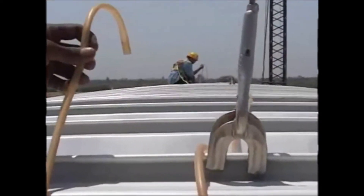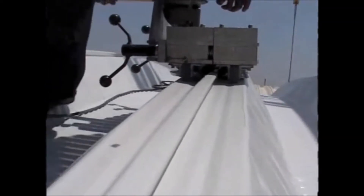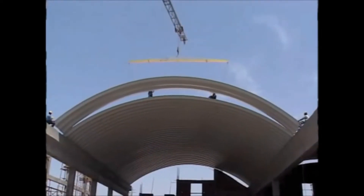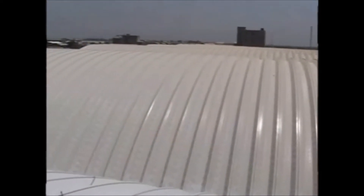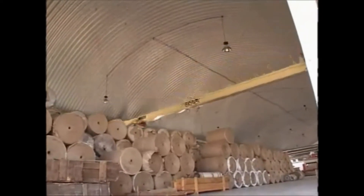Once on top, this set of panels is seamed together with the already installed panels, with their alignment levels being checked. This process is then repeated till the end of the building. An epoxy solution is applied on the installed roof, which gives it extra protection towards corrosion and other detrimental weather effects. This entire process is very precise and speedy, covering up to 1,500 square meters in just 12 hours.